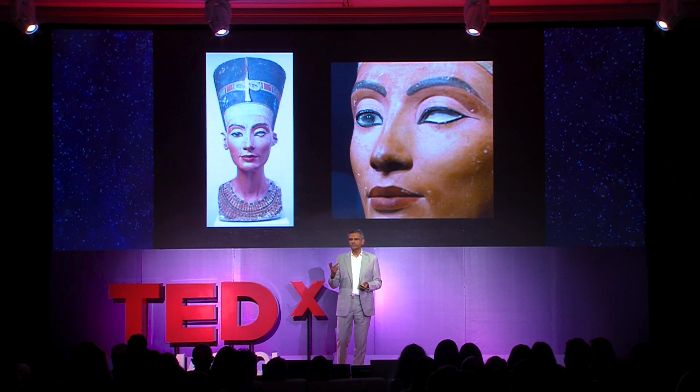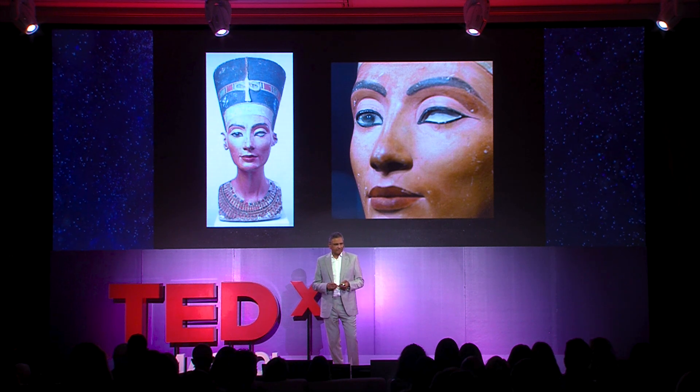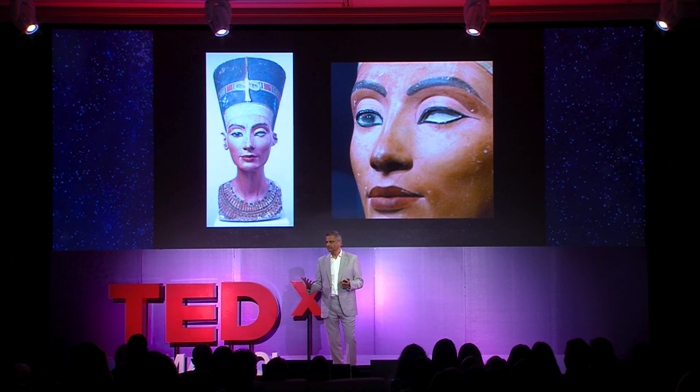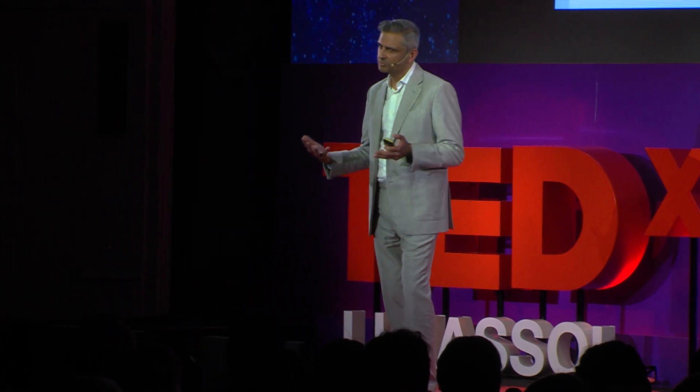The striking thing — there are two things. One is the beauty of the Queen, and the second is that one eye is missing. There are several theories for why. One theory is that the Queen got an infection, something like river blindness, which left her eyes scarred up, and that's how she was depicted. But there are other images of the Queen from the same time showing two normal eyes, so that's probably not true.